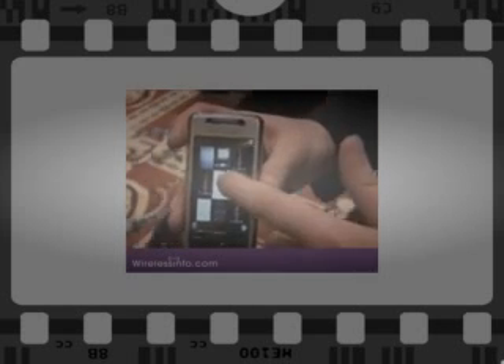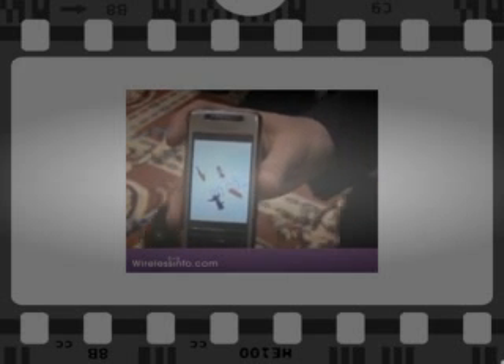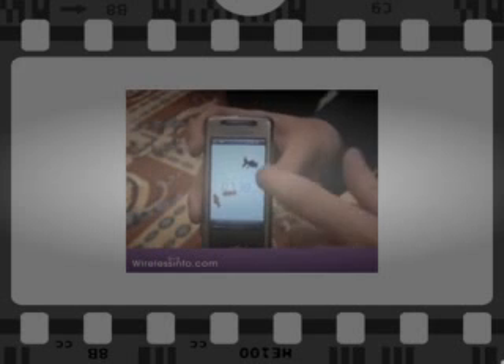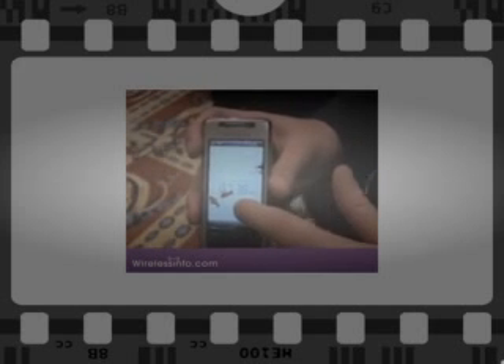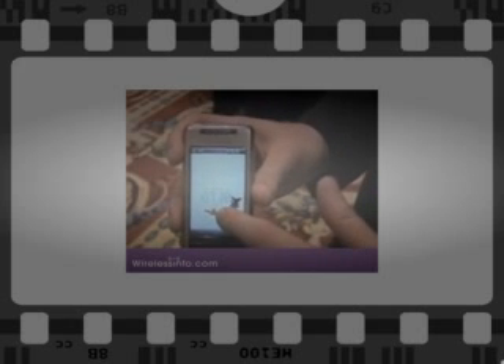Sony Ericsson has overlaid a panel interface onto Windows Mobile 6.1. This allows you to access various functions through a series of active desktops. For example, there is a goldfish function which will have various goldfish swimming around the screen, and they will change their colors to reflect the status of the phone, such as if you have a missed call or a new text message.